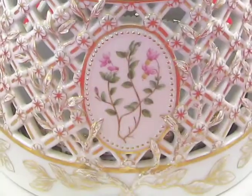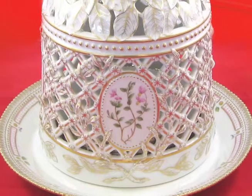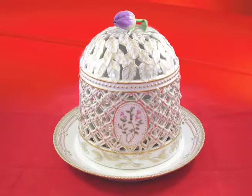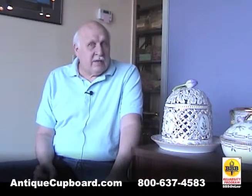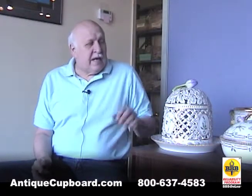Royal Copenhagen has continued to make this pattern till today, and while they don't make quite the variety that they did in the 1790s, they do make most of the pieces. For example, this is probably the best piece that they make today.